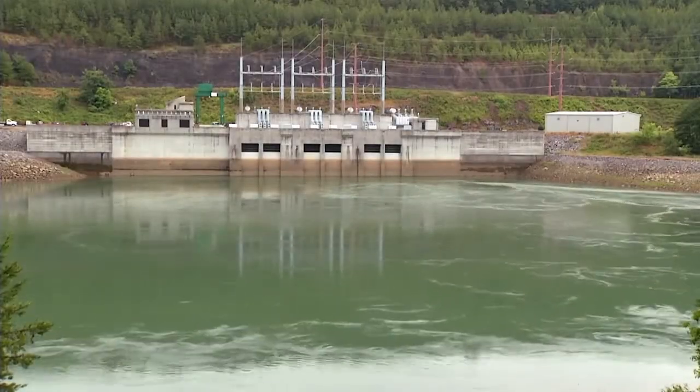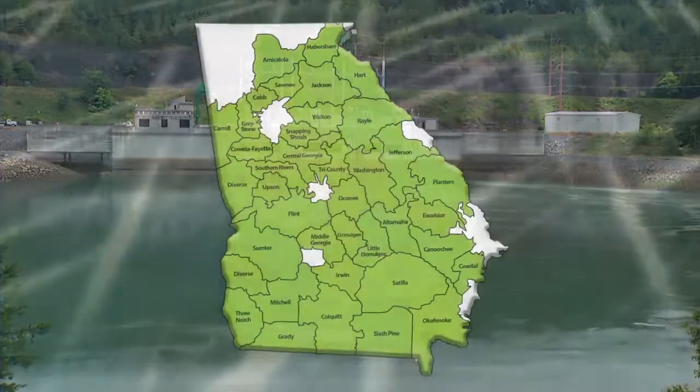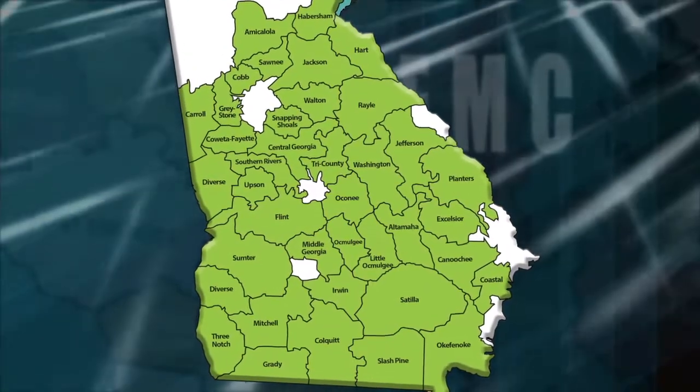A clean and renewable energy source, Rocky Mountain uses the power of water to generate electricity for 38 Georgia Electric Membership Corporations and the millions of people they serve.